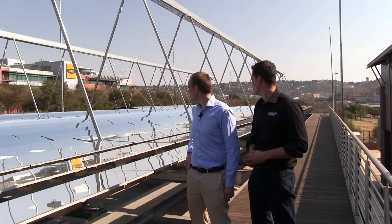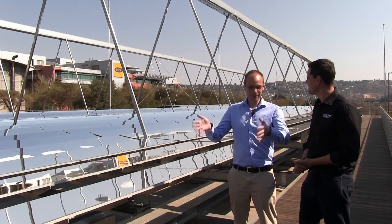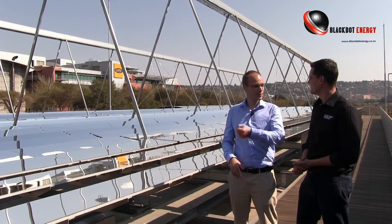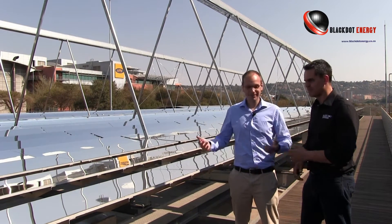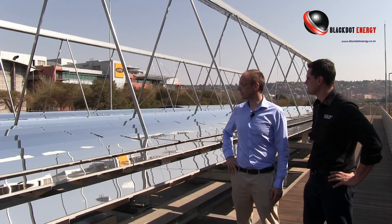Here we are at the linear Fresnel installation and it's mind-blowing. You cannot not be impressed with the magnitude of this solar thermal system. Frank, tell us a bit more about the aspects of this installation. Well, what always blows my mind is the thought that we use heat to produce cooling. In a black box called an absorption chiller, we put in heat and get out cold — and in this case, we do it from the sun.